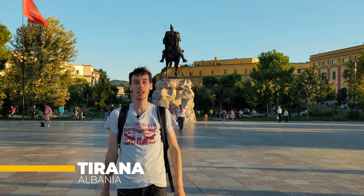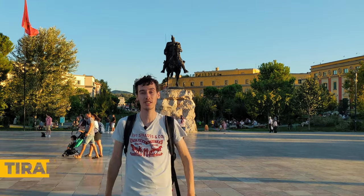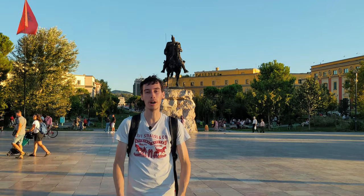Hello everyone, today we are going to explore the least visited capital city in Europe. Welcome to Tirana.